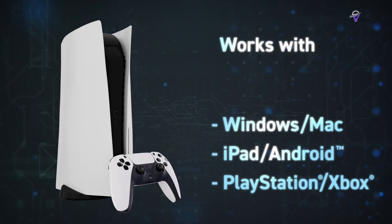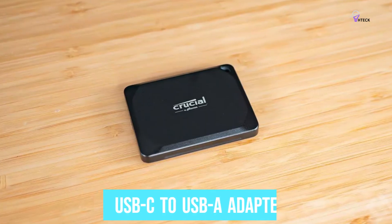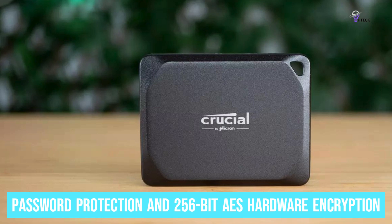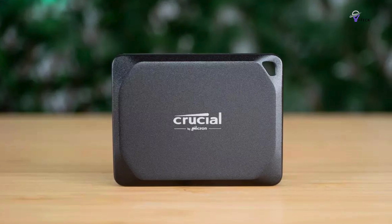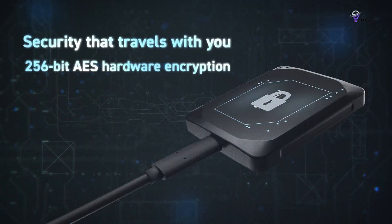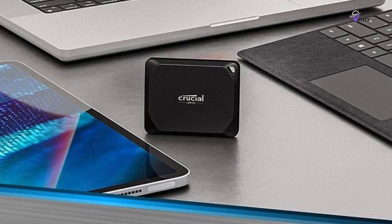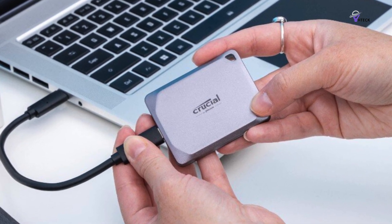It also supports Linux, PlayStation, and Xbox. Its user-friendly design includes a USB-C cable for convenient plug-and-play functionality, with an optional USB-C to USB-A adapter for compatibility with older devices. Security is a priority, with robust password protection and 256-bit AES hardware encryption. The Crucial X10 Pro is IP55 rated for water and dust resistance and can withstand drops from heights of up to 7.5 feet. Its design, crafted by Micron, features an anodized aluminum casing with a rubberized soft-touch base, a drive activity light, and a lanyard hole for enhanced portability.